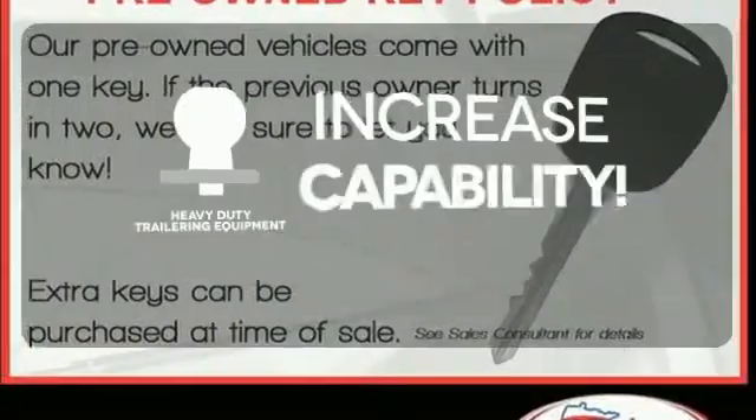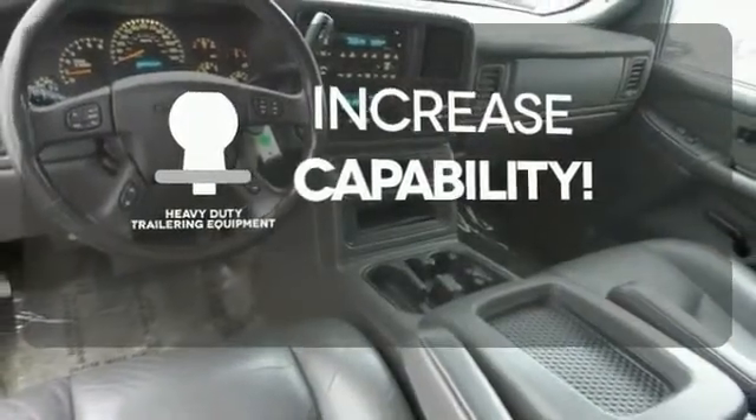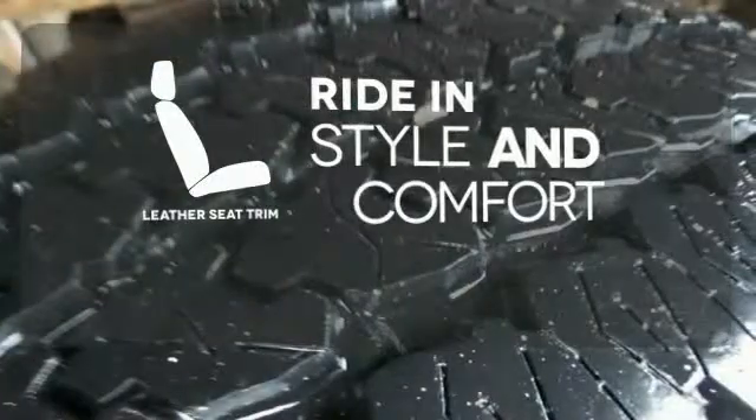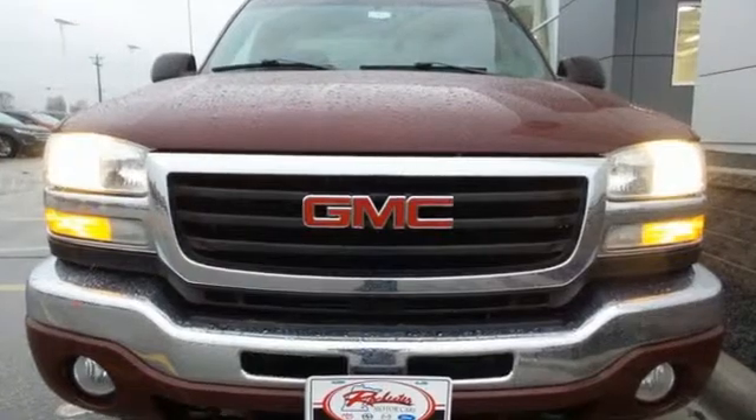You're set to handle any job or haul any of your toys with the included heavy-duty trailering equipment. Ride in style and comfort with leather seat trim. You don't want to miss out on this all-around truck. Hurry in for a test drive today.